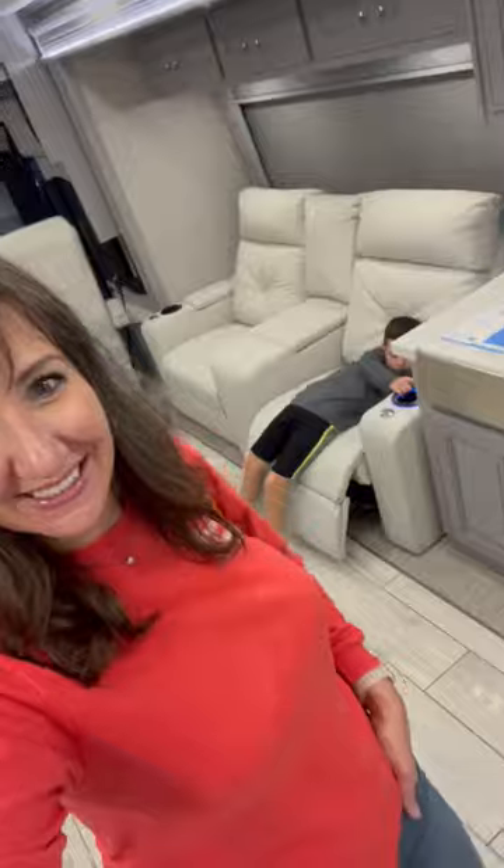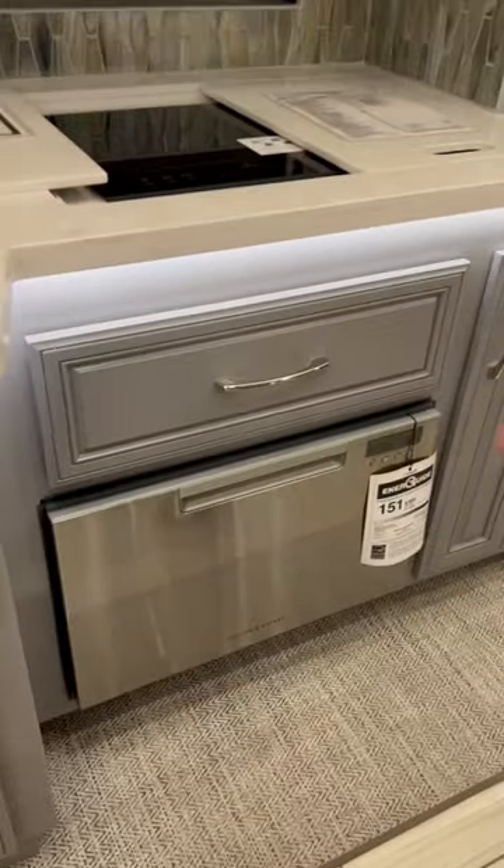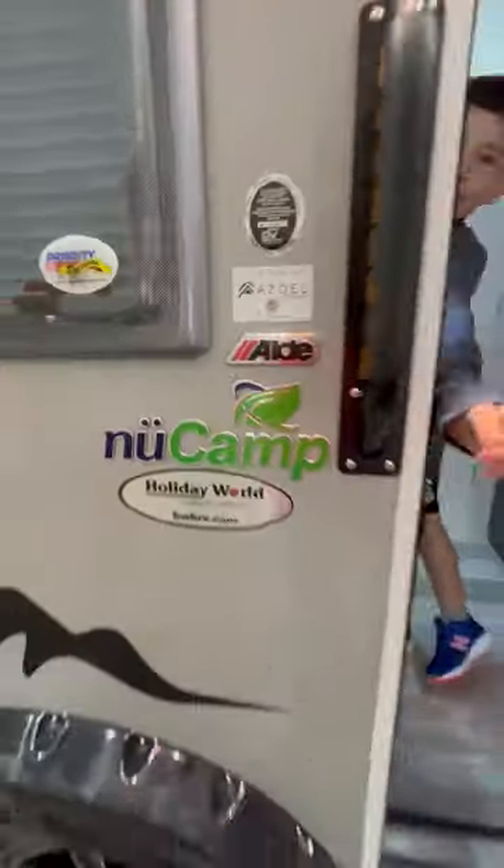Crazy Class A's that cost half a million dollars. Of course they come with dishwashers — if that alone isn't reason to get one, I don't know what is.